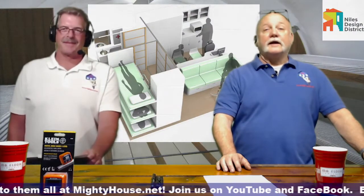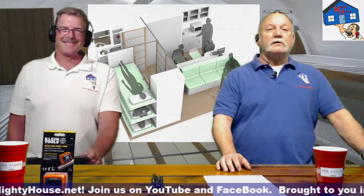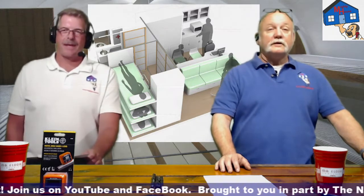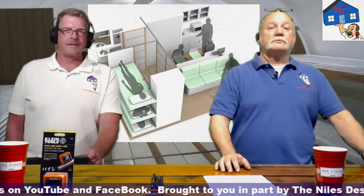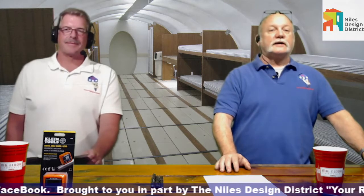We're back. Today we're going to talk about bunkers, tornado shelters, or whatever you want to call them. There's a bunch of different options. We want to make sure to say thanks to the Niles Design District — just go to NilesDesignDistrict.com for more information.